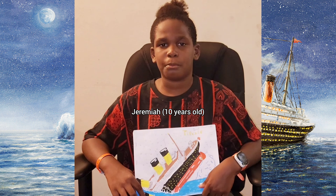Question: Where is the Titanic right now? The Titanic is at the bottom of the Atlantic Ocean, slowly disappearing, because of the algae and stuff eating up on the iron plates of the Titanic.